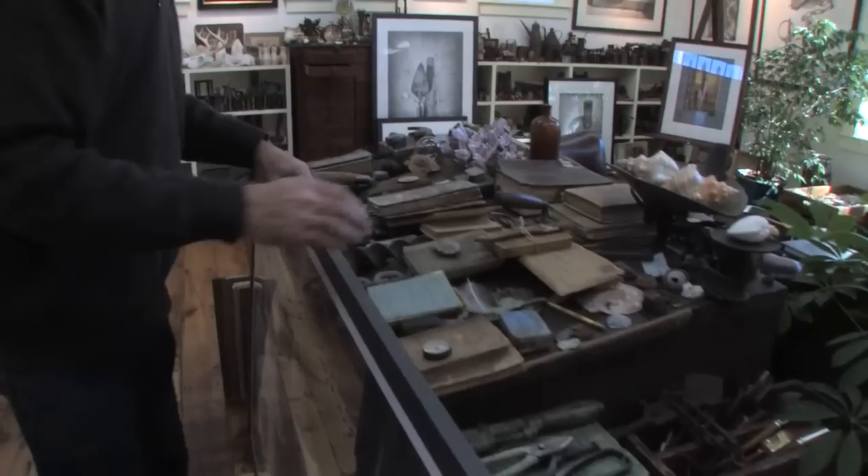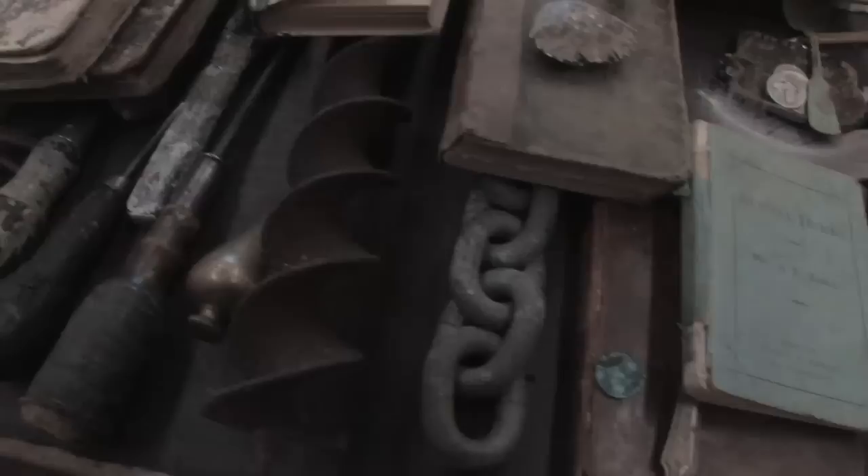This is the table where a lot of ideas come from. A lot of objects — I pose them on the table here.